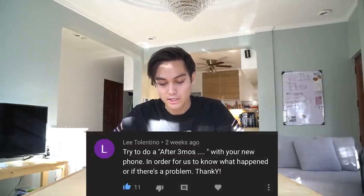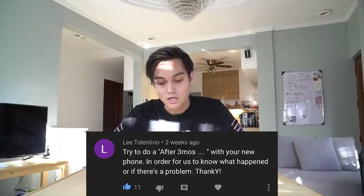Hey, what's up guys? It's me, Patrick Nowalanci, and I got a comment that said: try to do an after-three-months video with your new phone so we know what happened or if there's a problem. And that's the video for today. We're gonna check how my phone is after three months — it's actually been four months. I bought it in Green Hills last December and it's April right now. If you haven't watched my Green Hills vlog, you can watch it.